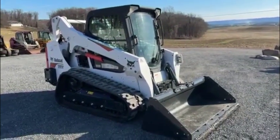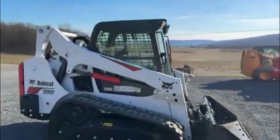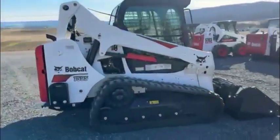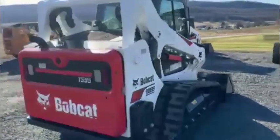Today I have for you a 2018 Bobcat T595. This machine is owned by Keystone Skid Loader, helping him out with a couple of videos. Very nice machine.